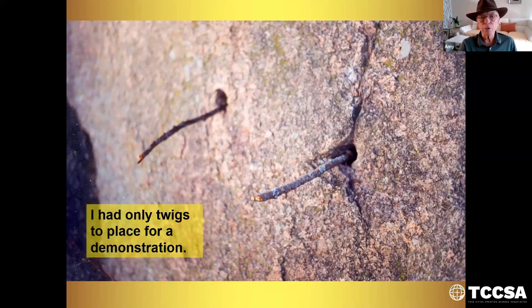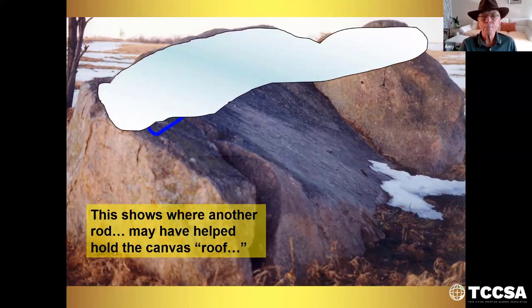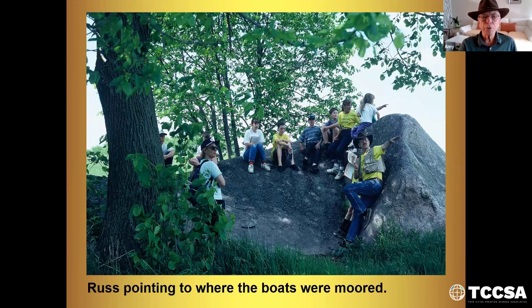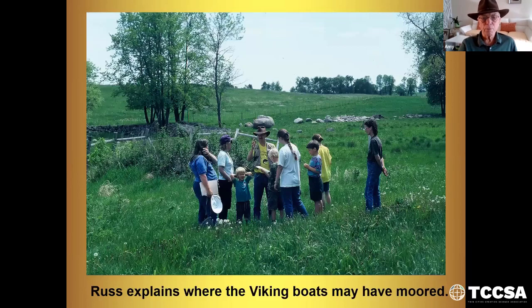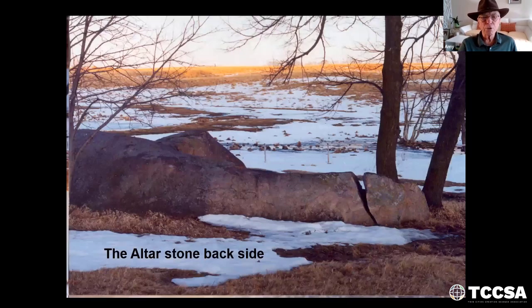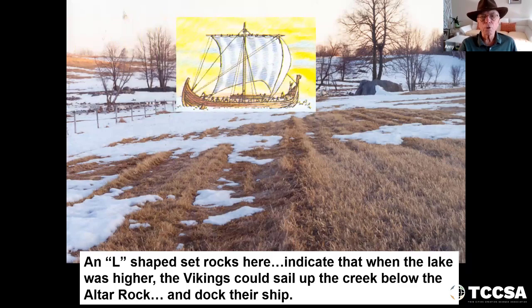I had only twigs available for the demonstration. This shows where another rod may have helped hold the canvas roof across the top. This is a close-up of the canvas anchor hole. Here I am pointing to where the boats were moored. Here I explain where the Viking boats may have been moored. Close-up of the mooring area — the lake came up this high a thousand years ago. There's the altar stone, or the back side of the altar stone. An L-shaped set of rocks below the altar stone indicate that when the lake was higher, the Vikings could sail up the creek below the altar rock and dock their ship.